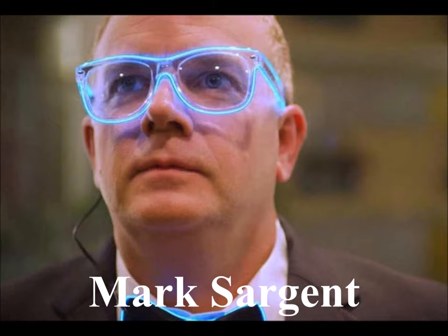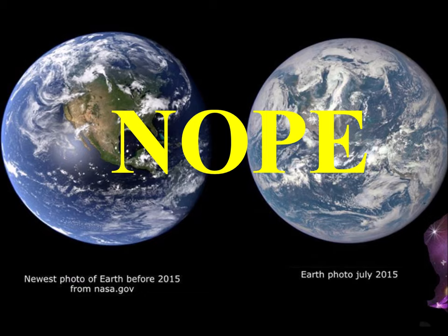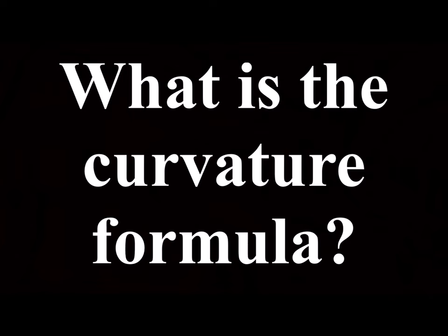My flat earth friends messaged me and said, Mark, you've got to do a video on the curve and explain how it works. Easy. Let's cover the basics. If you believe in the globe, you believe in the curve — the invisible shape that can only be seen from space. But how is it measured?